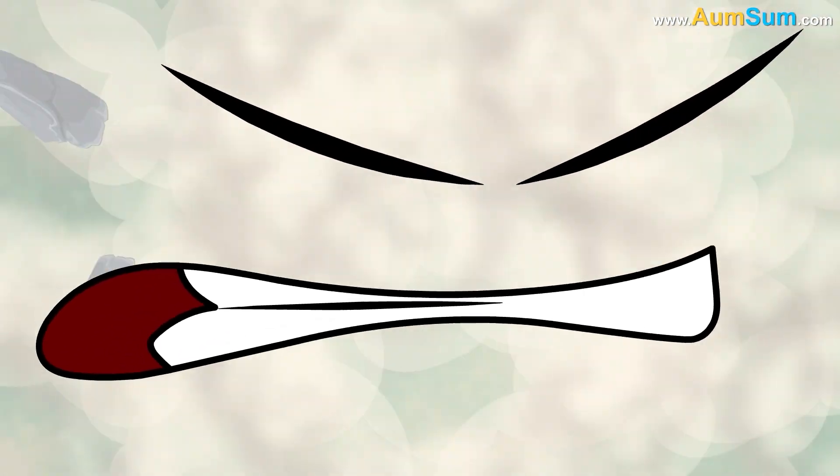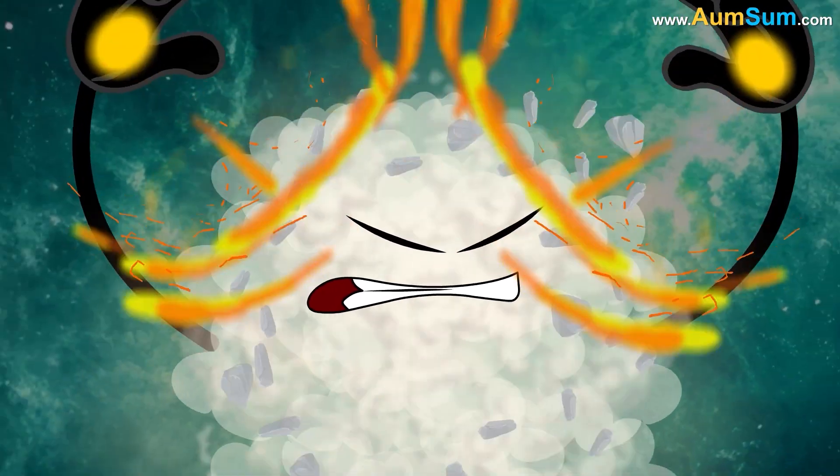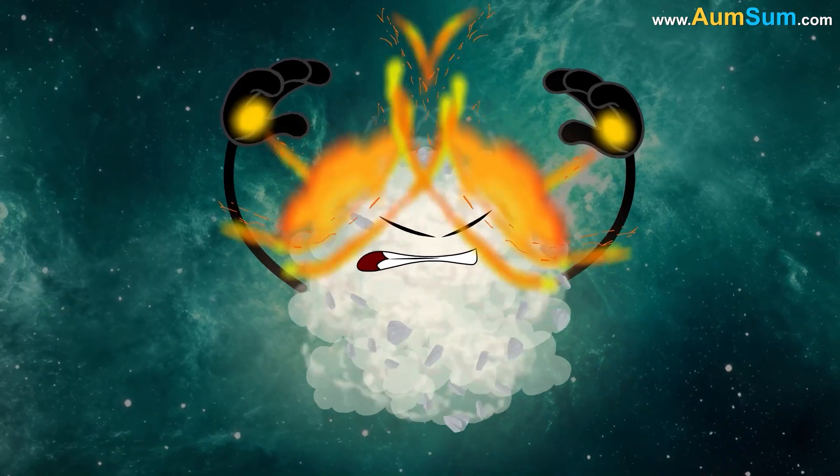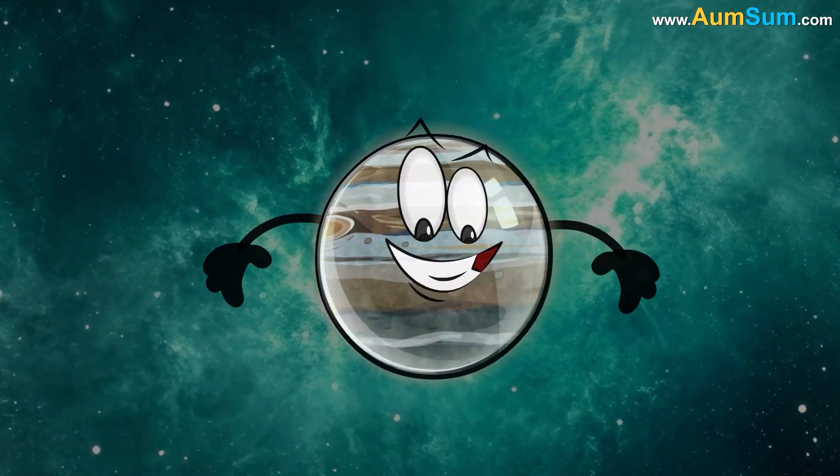Secondly, Jupiter's stronger gravitational pull compresses its gases and materials more than Saturn's, packing them into a smaller volume at higher pressures. This increases the planet's overall density.